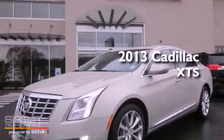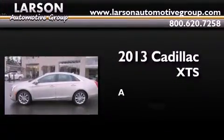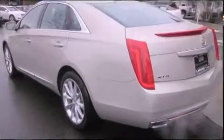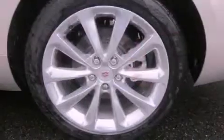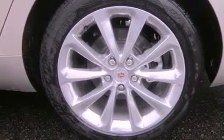This is a brand new 2013 Cadillac XTS. Its top features include an air suspension and a tire pressure monitoring system.